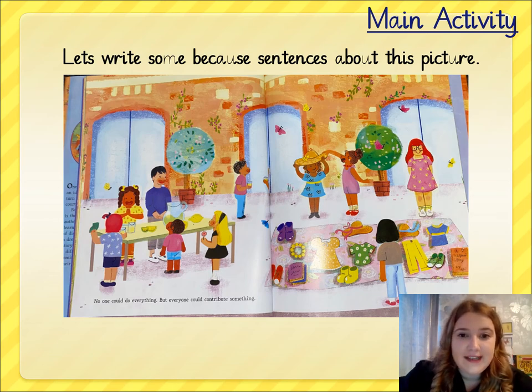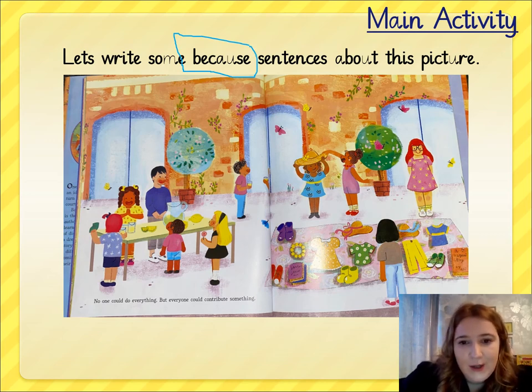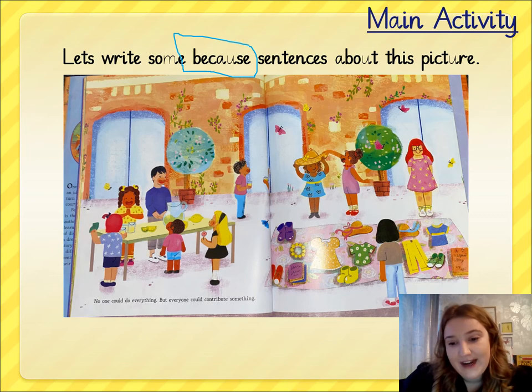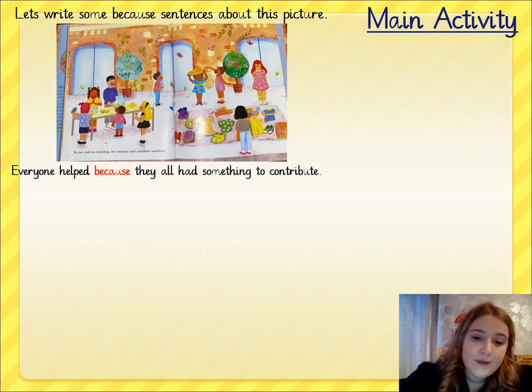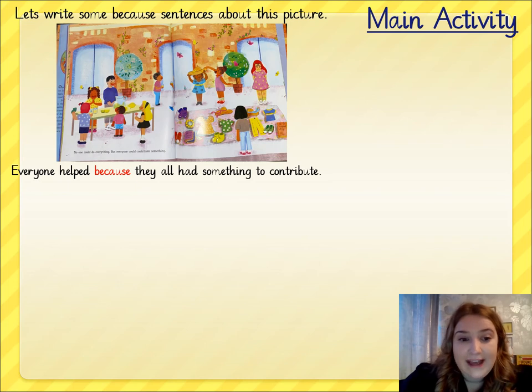For our main activity, we are going to write some 'because' sentences about this picture. We're going to use this picture to inspire us and think about what's happening in it, and why they are having that sale. If you are able to print off the worksheet, that would be really good because the picture is on the worksheet. If you can't print it off, that's OK — I would have this page up on the screen whilst I'm writing. I've decided to write some 'because' sentences about this picture. The first sentence is: 'Everyone helped because they all had something to contribute' — so everyone helped because they all had something they could offer at the sidewalk sale.